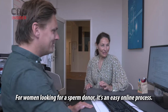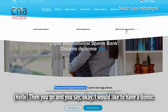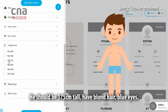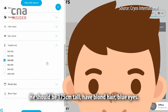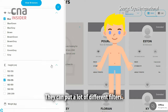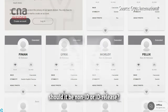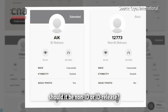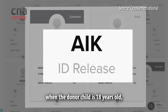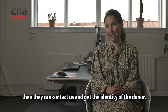For women looking for a sperm donor, it's an easy online process. You go and say, 'I would like to have a donor — he should be 175 centimetres tall, have blonde hair, blue eyes.' They can put in a lot of different filters, then get their selection. You also have to determine whether it should be non-ID or ID release, meaning that if it's ID release, when the donor child is 18 years old, they can contact us and get the identity of the donor.